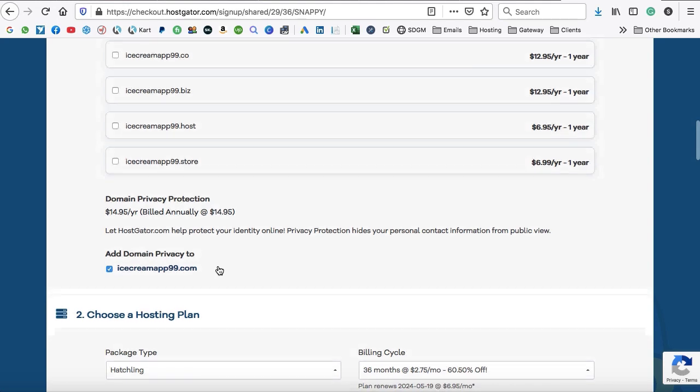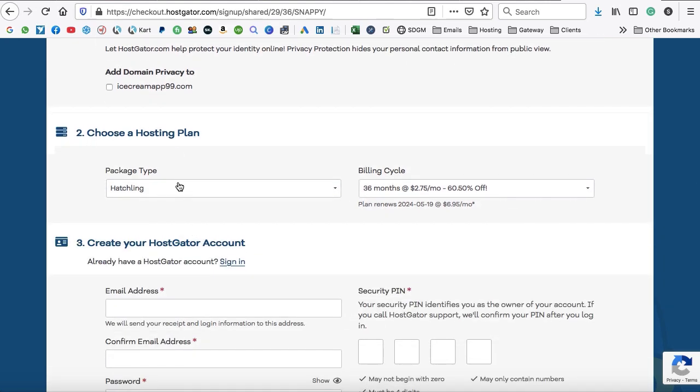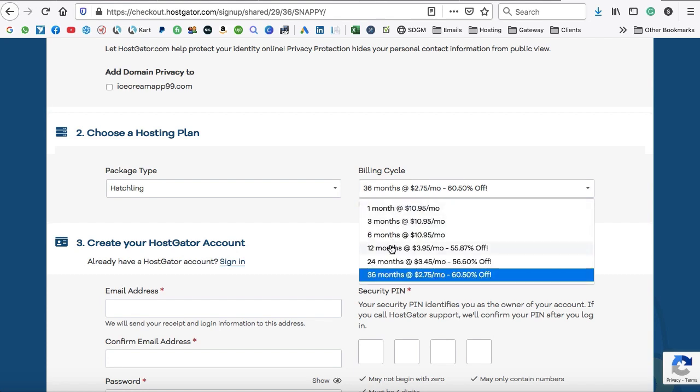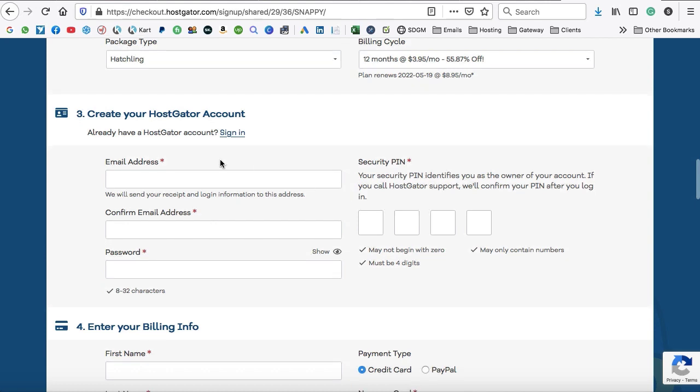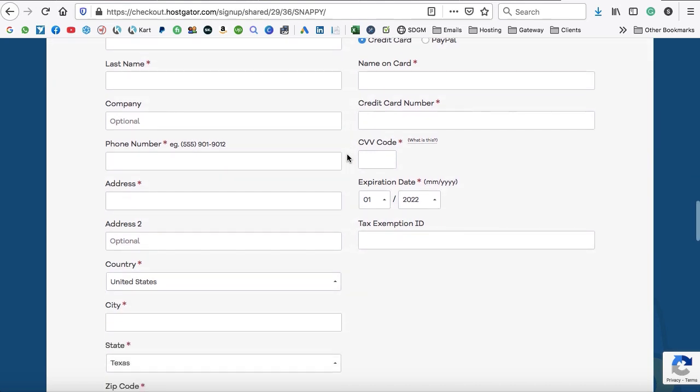Leave the domain extensions as they are. Domain privacy protection is not needed — it charges around $15 per year, so skip it. Make sure the billing cycle is at least 12 months to get the free domain. Fill in your email, password, and create a four-digit security pin — note it somewhere safe as Hostgator support will ask for it. I'm not buying Hostgator now since I already have an account — this is just for demonstration.